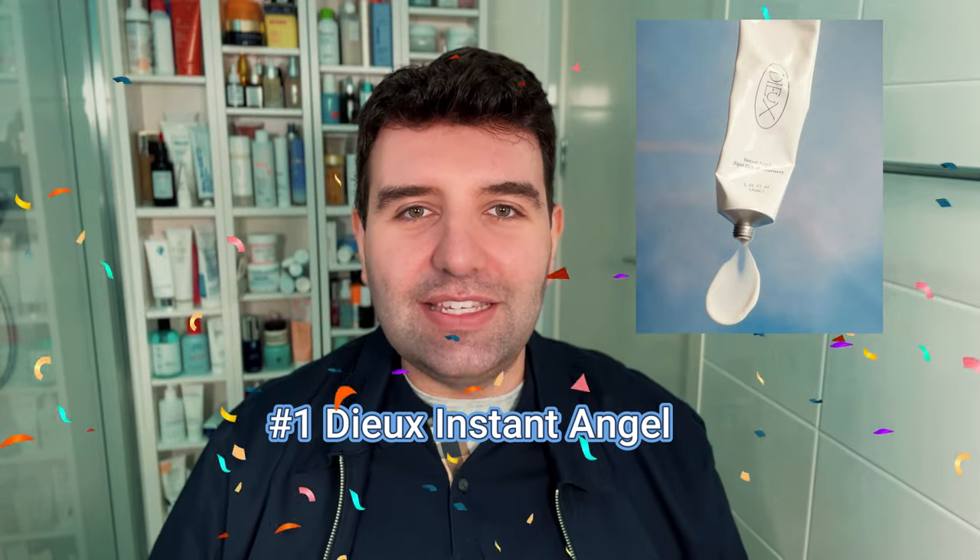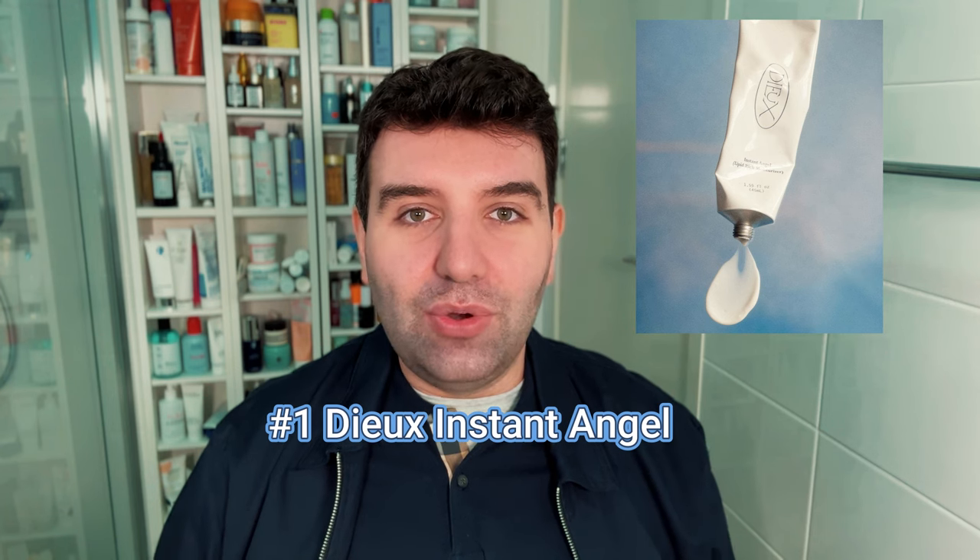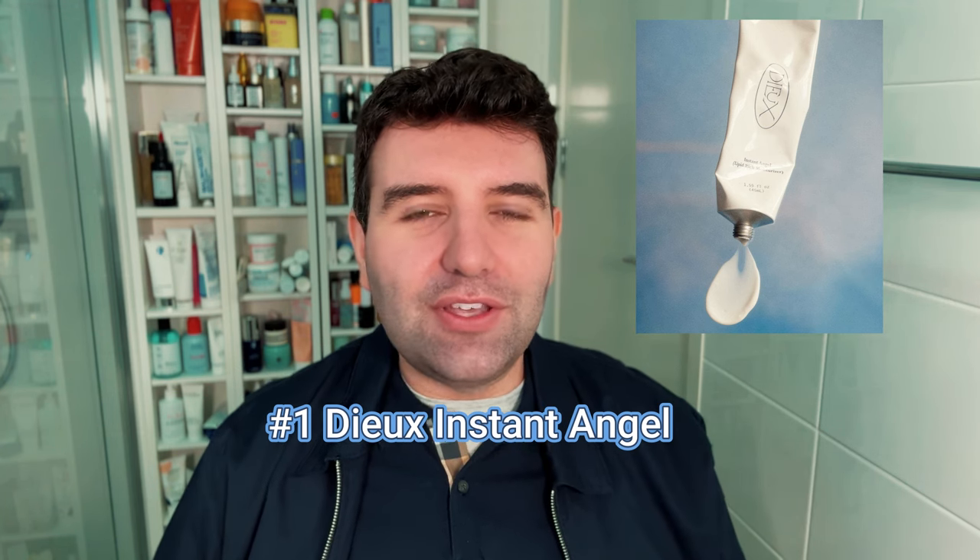Number 1 is the Dew Skin Instant Angel — another favourite of mine. Dew recently launched in Sephora in the US, which is really exciting. It has a smooth, soft, plush gel-cream texture that develops into a fairly nourishing finish as the day goes on — a bit deceptive because it feels light at first. I personally prefer it as a night cream since it makes me a little shiny by midday, but for drier skin types that won't be an issue. That's the end of this week's moisturizer voting — let me know if you have questions and I'll see you next time.